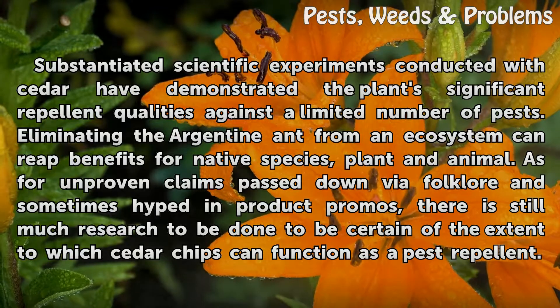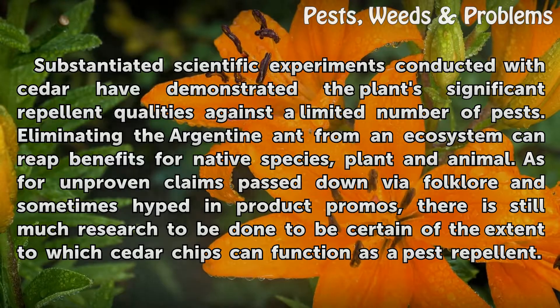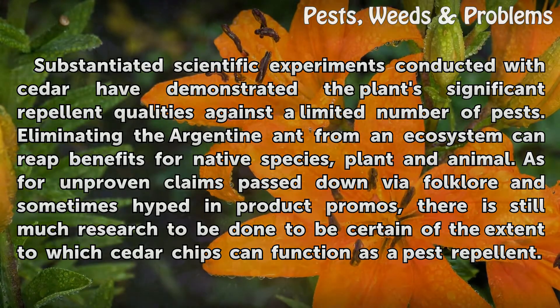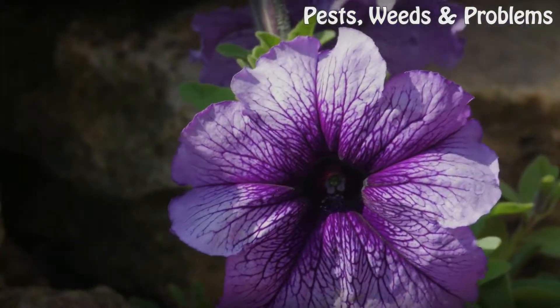Substantiated scientific experiments conducted with cedar have demonstrated the plant's significant repellent qualities against a limited number of pests. Eliminating the Argentine ant from an ecosystem can reap benefits for native species, both plant and animal. As for unproven claims passed down via folklore and sometimes hyped in product promotions, there is still much research to be done to be certain of the extent to which cedar chips can function as a pest repellent.